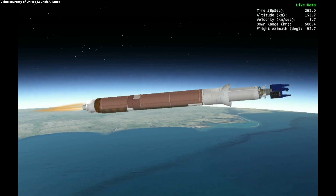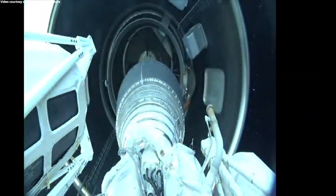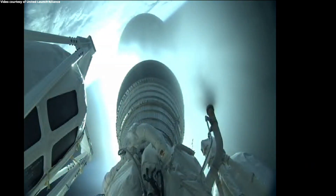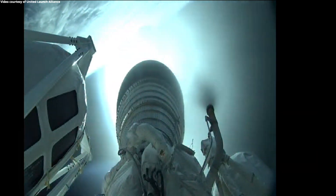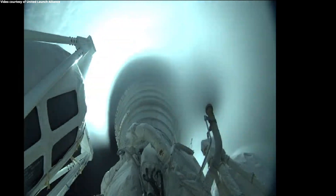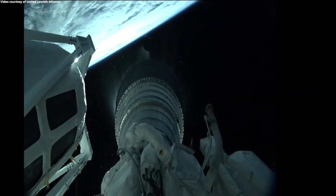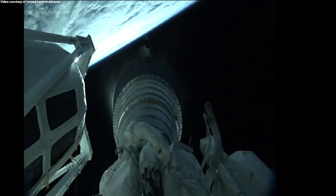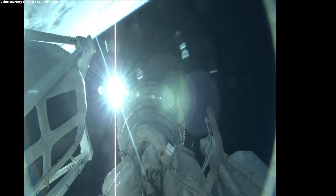We have BECO — booster engine cutoff — standing by for stage separation. We have good indication of stage separation. We have pre-start on the RL-10, standing by for ignition. We have ignition and full thrust on the RL-10. Chamber pressure looks good. Body rates look good. Centaur has gone to closed loop steering.